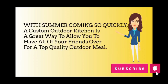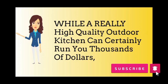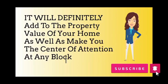With summer coming so quickly, a custom outdoor kitchen is a great way to allow you to have all of your friends over for a top quality outdoor meal. While a really high-quality outdoor kitchen can certainly run you thousands of dollars, it will definitely add to the property value of your home as well as make you the center of attention at any block party.